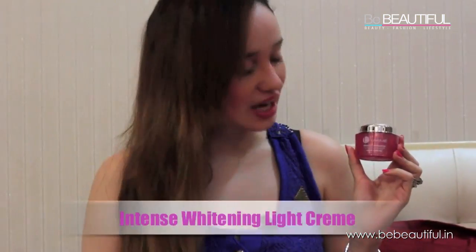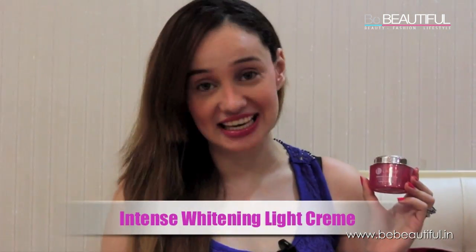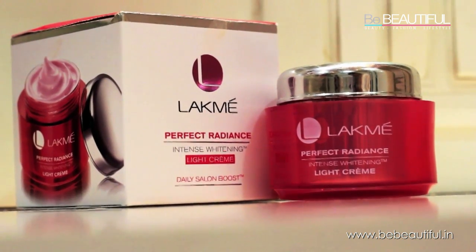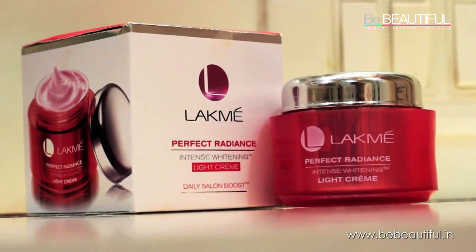The next product I used from the Lakme Perfect Radiance range is the Intense Whitening Light Creme. It has bio hydrators that replenish the skin's moisture while the luminizing vitamins brighten the complexion.